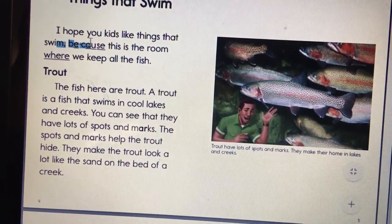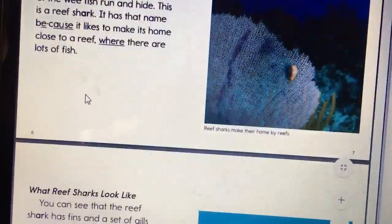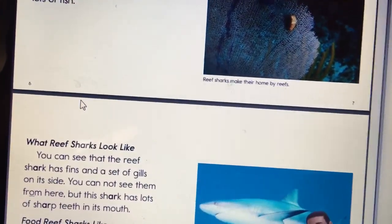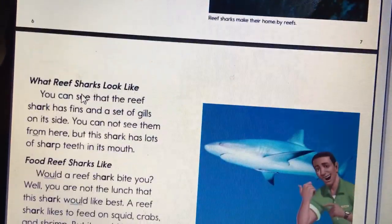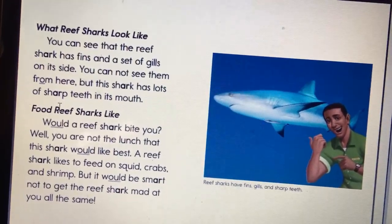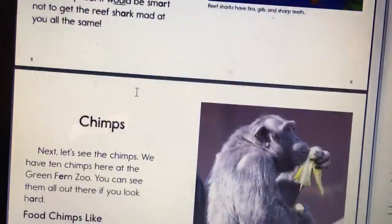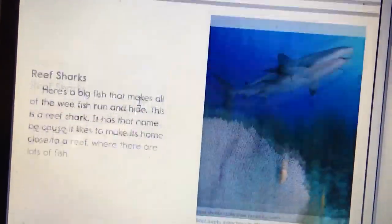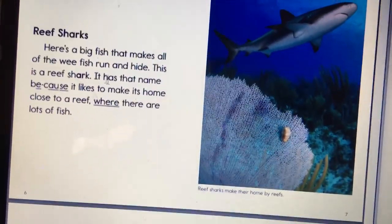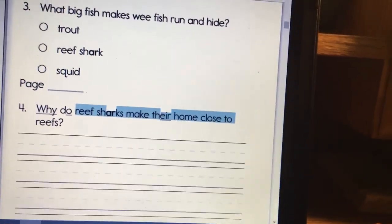Think about what this word says. Why do reef sharks make their homes close to reefs? Think about what they look like and where the food they like is found. Don't forget the page number.